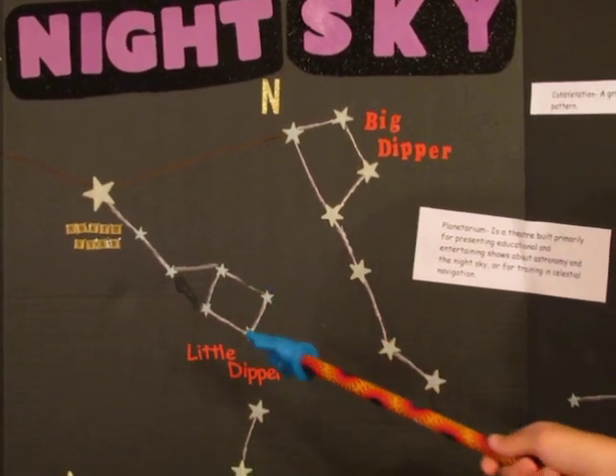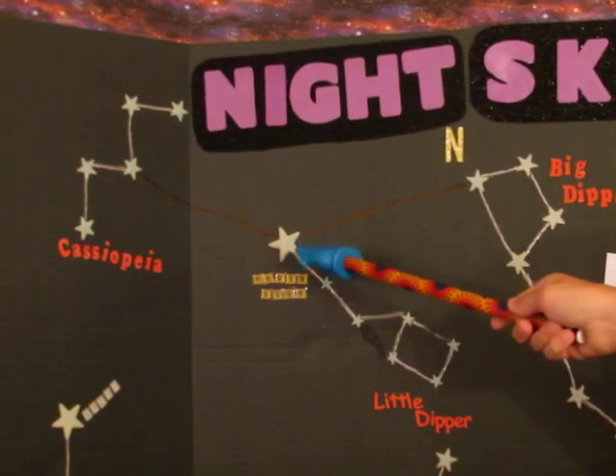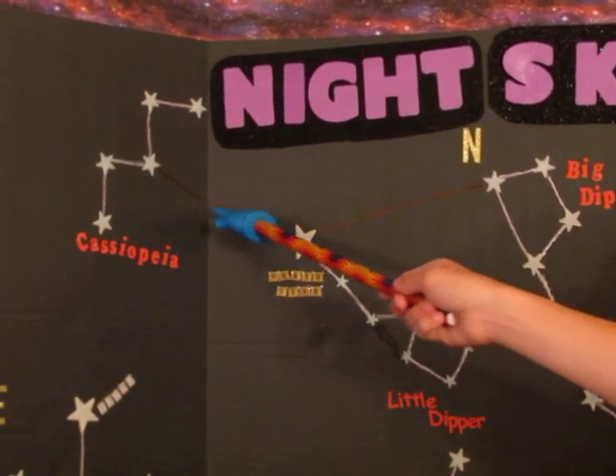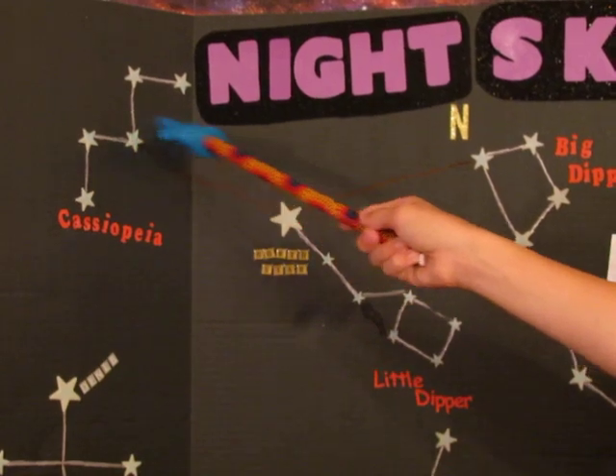If you want to find Cassiopeia, you will first locate the bright North Star. And if you go north-east, you will find yourself at the middle star of Cassiopeia, which forms a W.